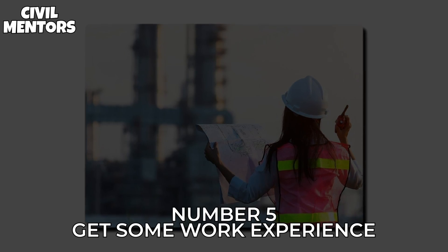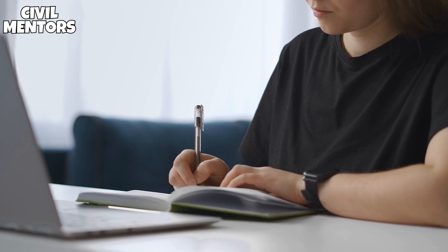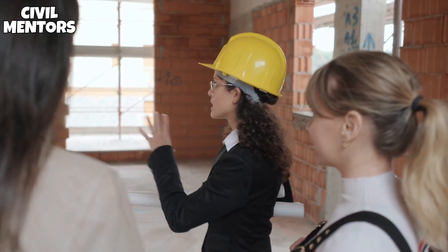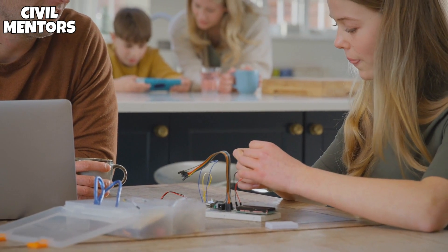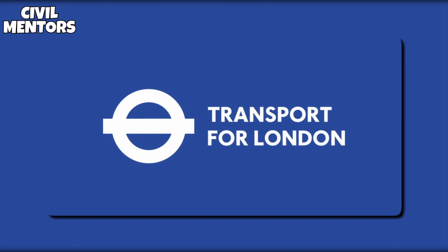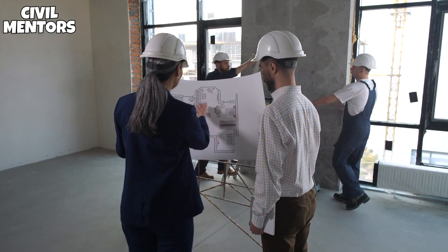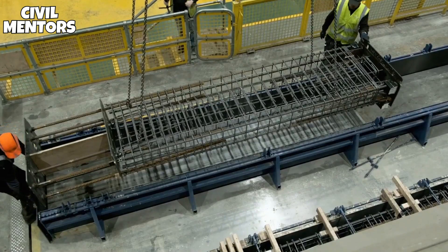Number 5: Get Some Work Experience. Some degree programs include a year in industry, which might help you network. However, if your program does not provide this option, you will have to get your own experience. Internships and work experience in civil engineering can help you stand out from the crowd. Meeting and working with individuals already doing it gives you a better picture of what your career may look like. Summer internships are available from organizations including Lang O'Rourke, Network Rail, Babcock, and Transport for London. If you can't locate any advertised opportunities, submit a speculative application to inquire about available openings.